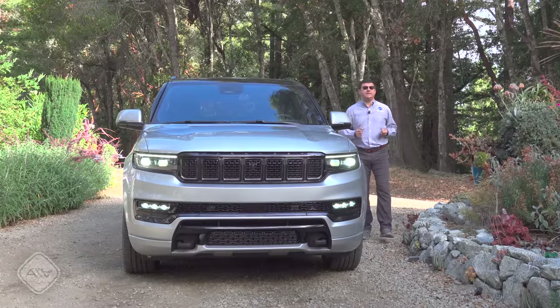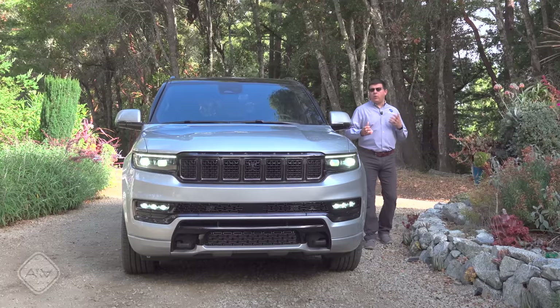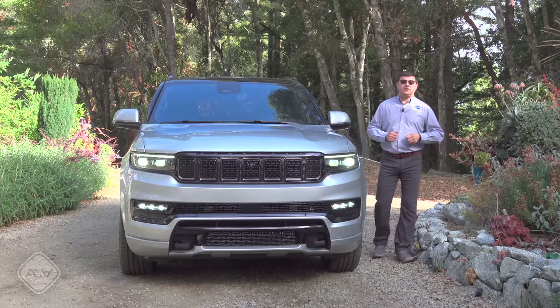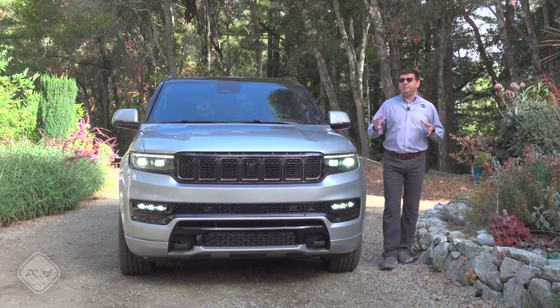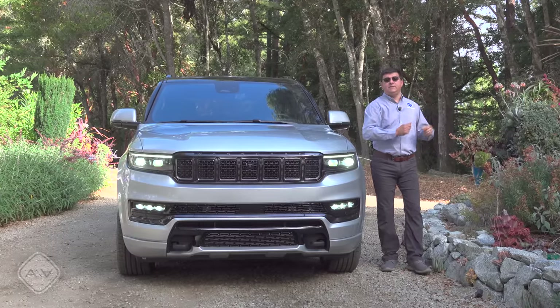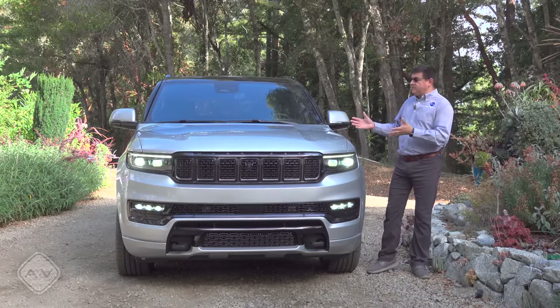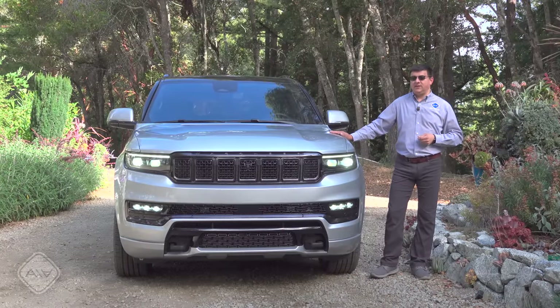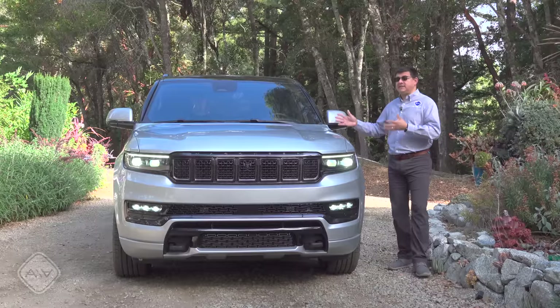There's no Jeep logo on the front; instead they're discreetly tucked away — one in each headlamp module, one on each side-view mirror, one in each tail lamp, and a seventh on the windshield. I've always found the controversy around whether this is a real Jeep a little silly, because over the last 40 or 50 years Jeep has been cultivating a split personality: off-road capability defined by the Wrangler, and luxury now defined by the Wagoneer and Grand Wagoneer.